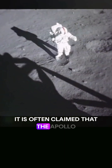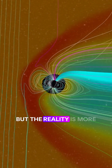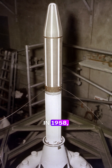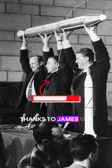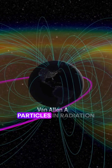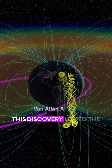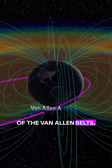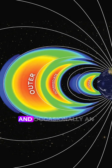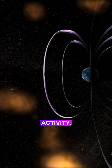It is often claimed that the Apollo missions were impossible due to the Van Allen belts, but the reality is more complex. In 1958, the Explorer 1 satellite revealed, thanks to James Van Allen, that the Earth's magnetic field traps solar particles in radiation zones around the planet. This discovery led to the identification of the Van Allen belts. There are three: the inner belt, the outer belt, and occasionally an intermediate belt that appears during periods of intense solar activity.